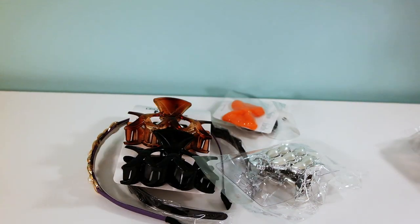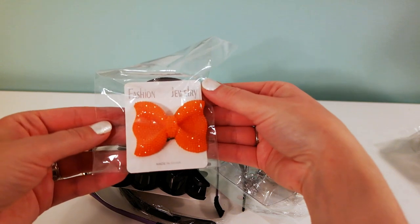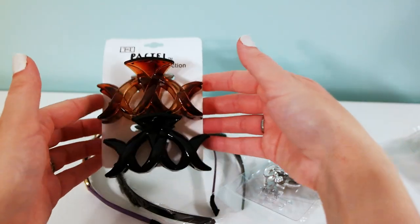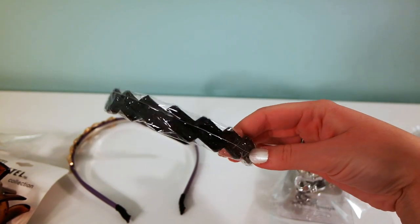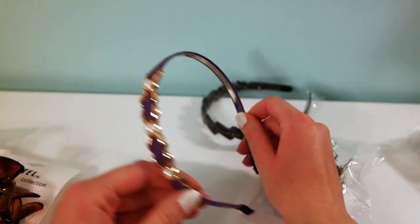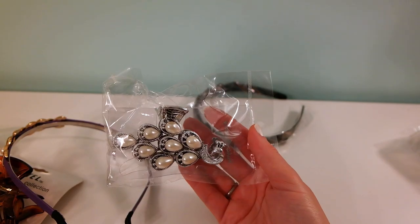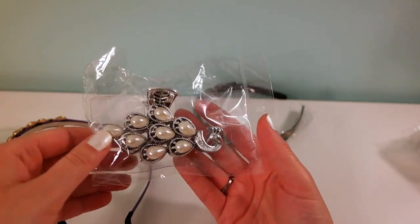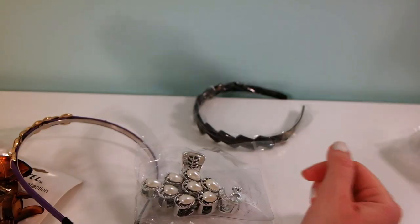I also went to my 99-cent store and picked up a couple of hair accessories. I got a hair tie, these little claw clips for your hair in black and brown, a rhinestone hair band, another type of hair band, and this one I'm particularly excited about — I thought it was super pretty and it was the last one left. It's a little hair claw clip.